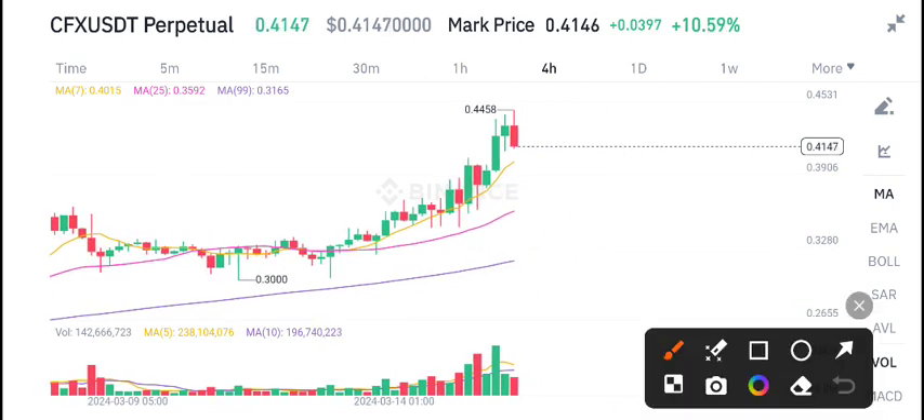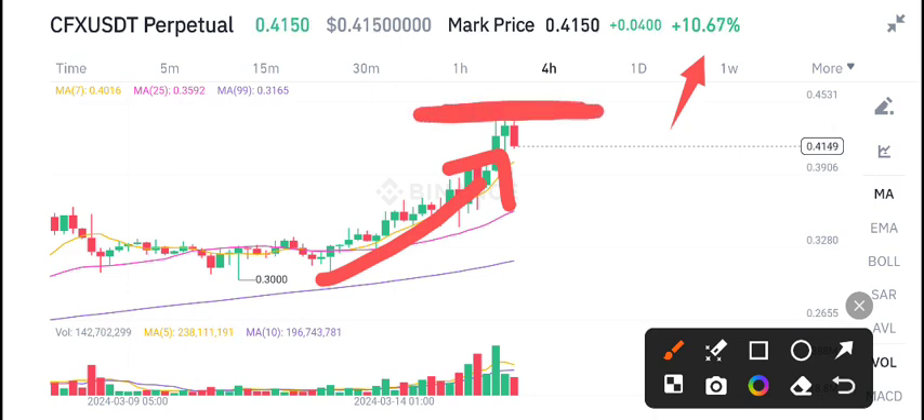CFX coin is showing 10.56% gains in the last 24 hours and has been looking really bullish for the last two days. However, currently it's at a rejection point. I recommend that if you're looking to open a sell position on CFX, this is a good time according to my own view.